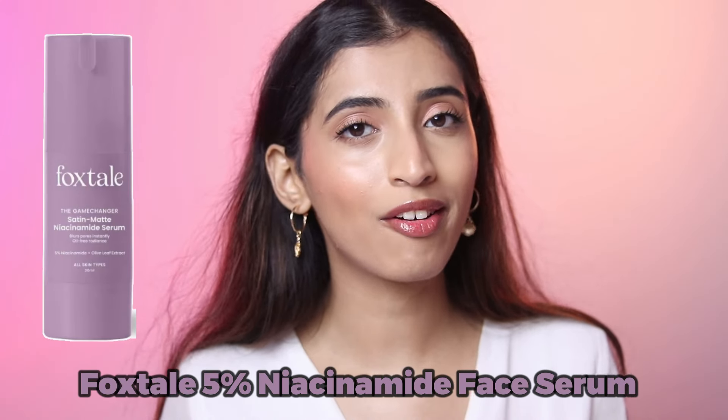The next one is the niacinamide serum — I don't have it here because I finished it and threw it away. It comes with a pump and has a liquid consistency which I obsessively love. It is 545 rupees, on sale for 450 rupees. If you're looking for a beginner-friendly niacinamide serum that's not higher in percentage, definitely this is the one for you. It's suitable for all skin types and does not give too much of a greasy finish.